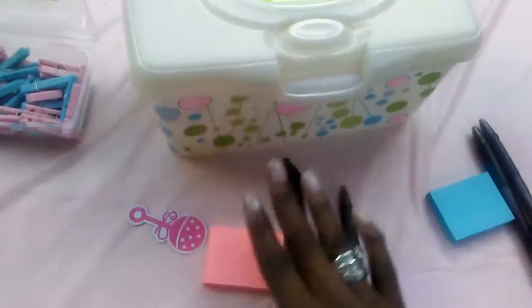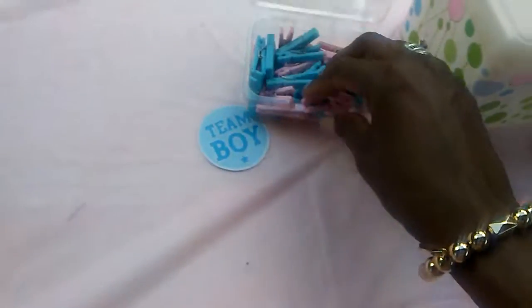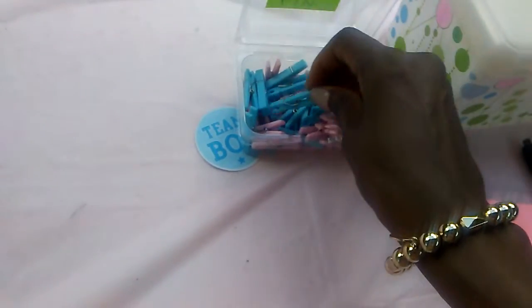You put in your vote for boy or girl and then you win a prize. You also pick your clothespin and clip it on your clothes if you think it's a boy or girl.